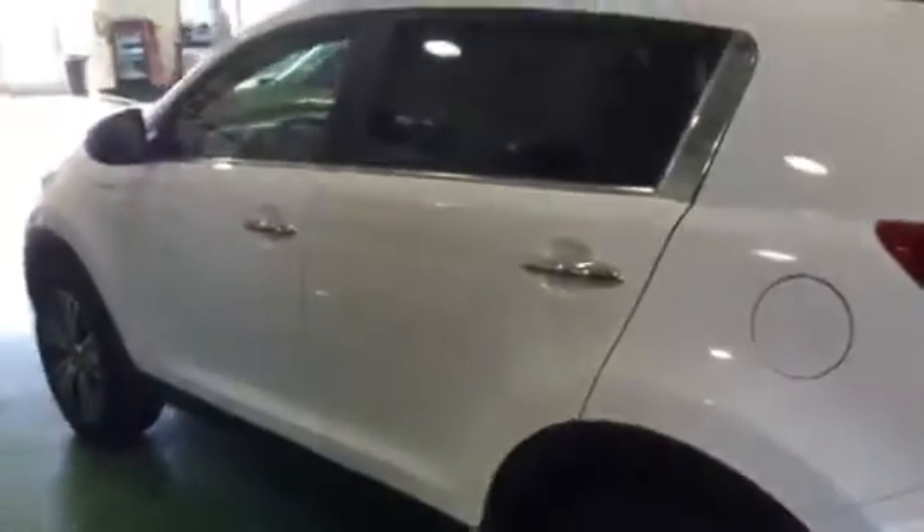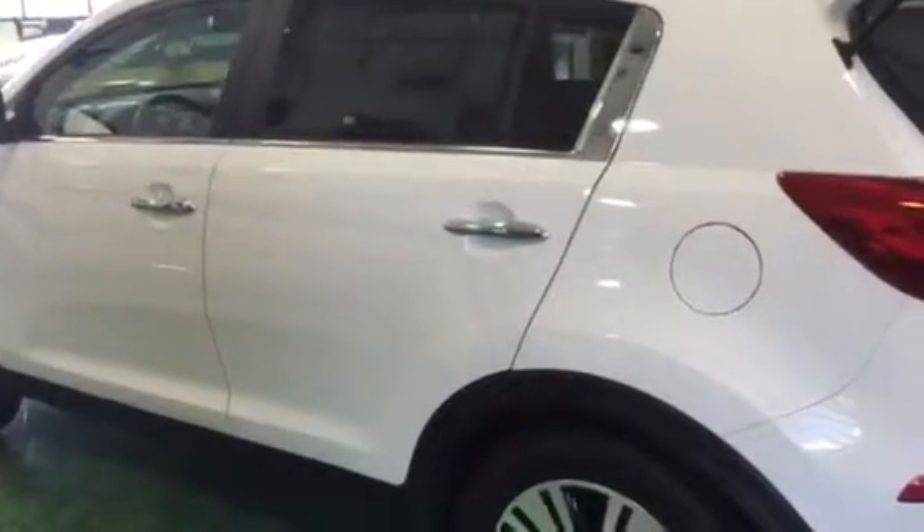I'd love to set up a time that you can come take a look at it in person. Just give me a call when you have a minute. My name is Scott Garner — 801-444-2277.